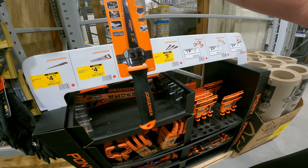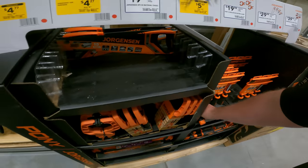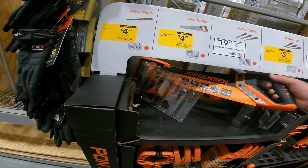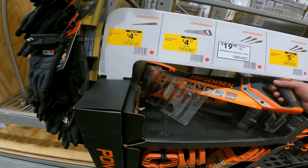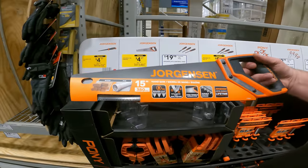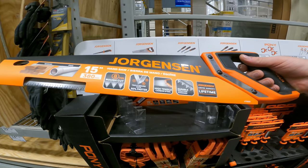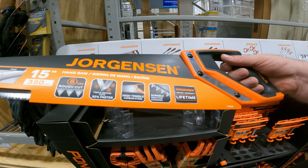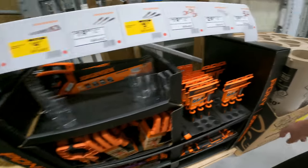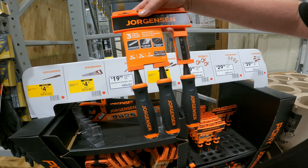Jorgensen jab saw — triple-ground cuts, low friction, amazing handle. This is awesome! And the 15-inch hand saw for four dollars and twenty-seven cents. Jab saw item 3464756, 15-inch hand saw item 3464754. Eight TPI rough cut, triple-ground, high tensile steel with induction-hardened teeth. Four dollars and twenty-seven cents!